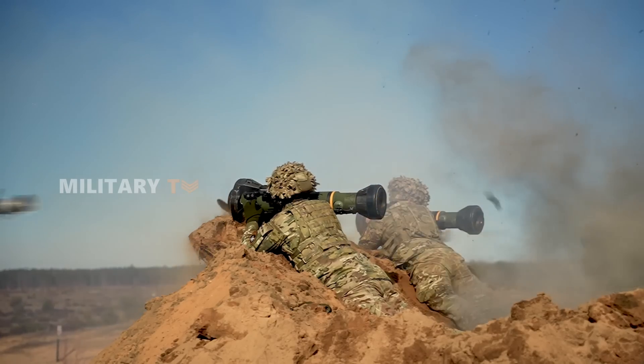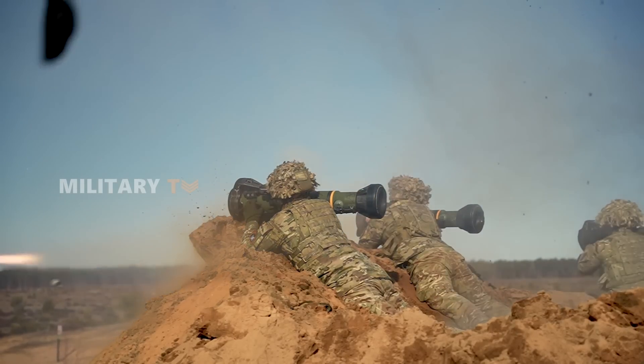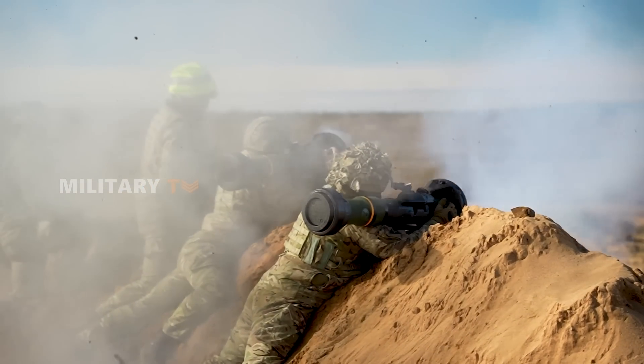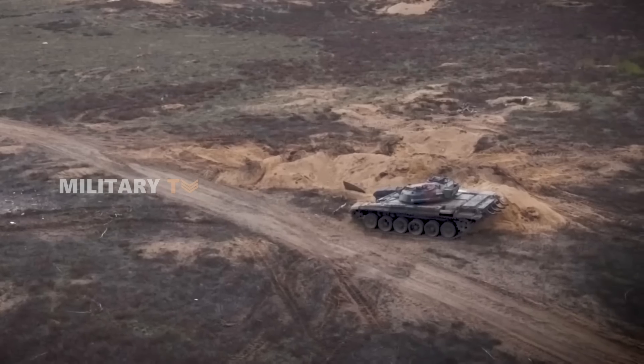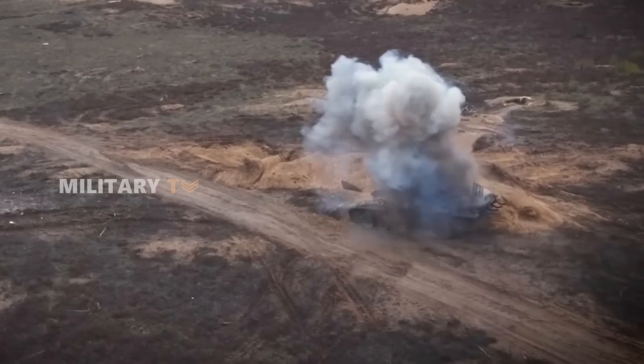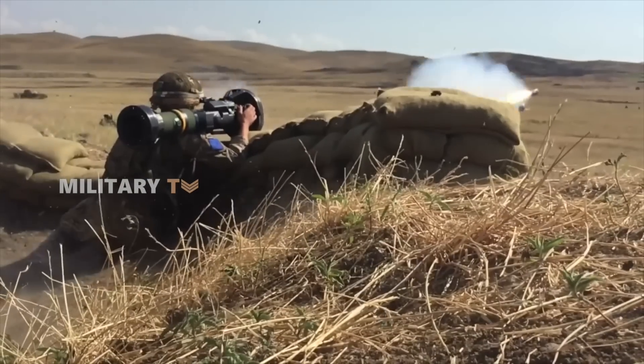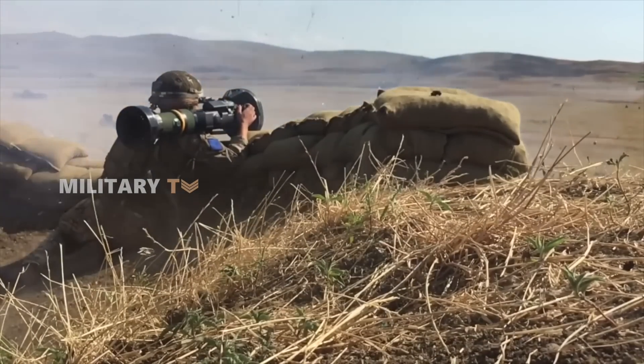With its fire-and-forget capability and predicted line-of-sight guidance, operators can stay concealed after firing, reducing the risk of enemy counter-attacks. This combination of versatility and smart design makes the NLAW a powerful and reliable choice in the heat of battle.